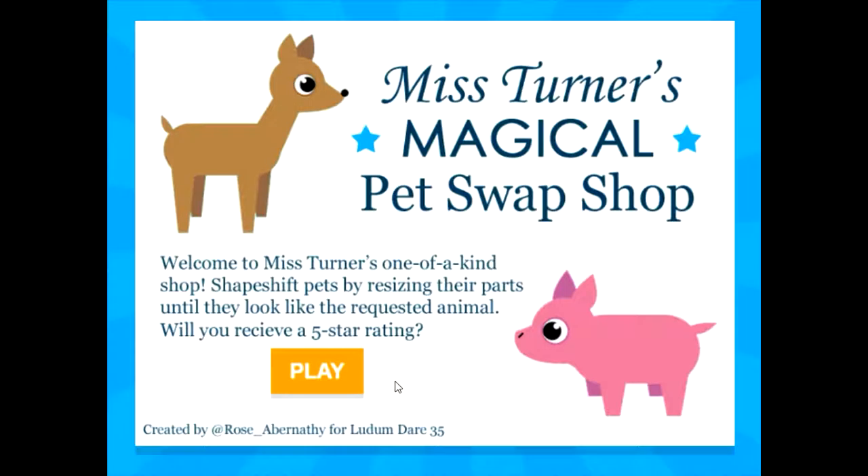Greetings. This is this, and I am me. And wow, what a cute deer. And wow, what a cute piggy. It's Paige.